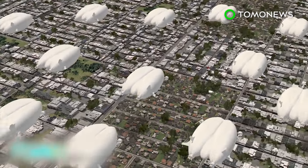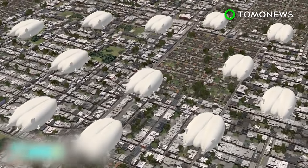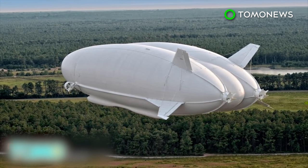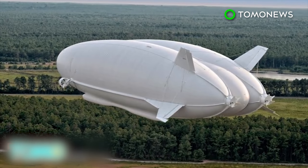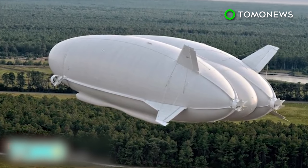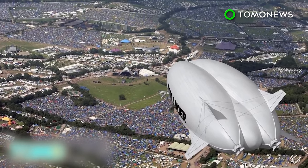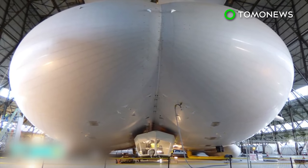Hybrid Air Vehicles hopes to be building 12 of these airships a year by 2018. The airship operated in a test flight for the first time in Lakehurst, New Jersey in August 2012 for the U.S. military, but the program was canceled in 2013. Earlier this month, Airlander 10 was officially named Martha Gwynne by the Duke of Kent — previously it was known as the Flying Bum.